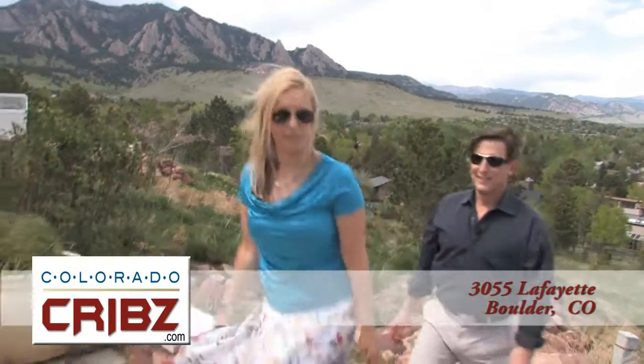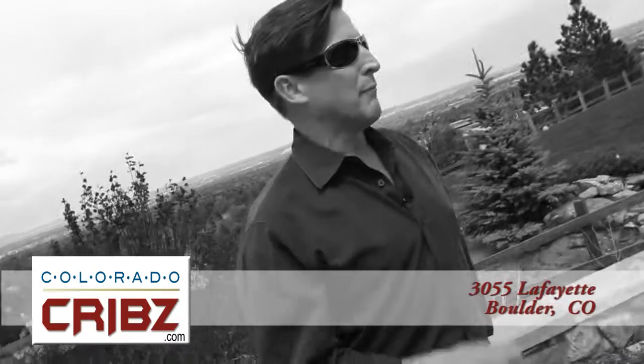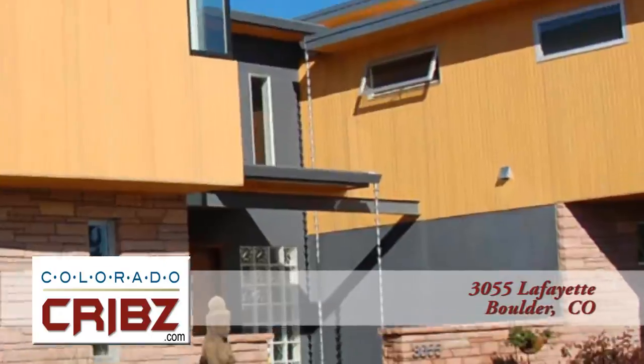Welcome to this edition of Colorado Cribs. I'm Erica Chouinard, and I'm Wade Perry. There are a lot of big things in Boulder, whether it's big companies like IBM, Celestial Seasonings, big rocks to climb, or a big school like CU Boulder. But there's nothing bigger than the views from this magnificent property.